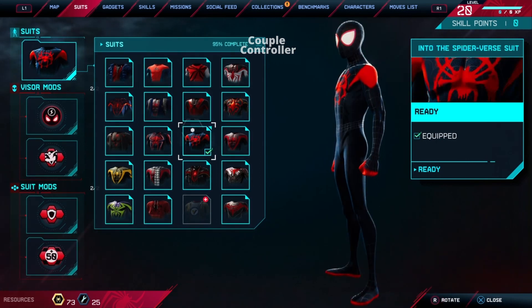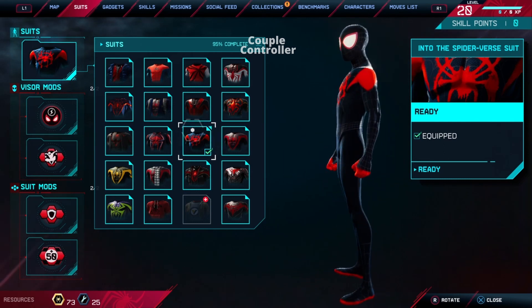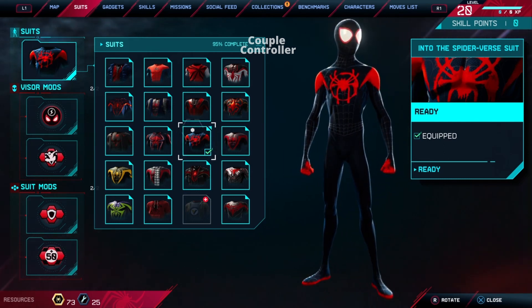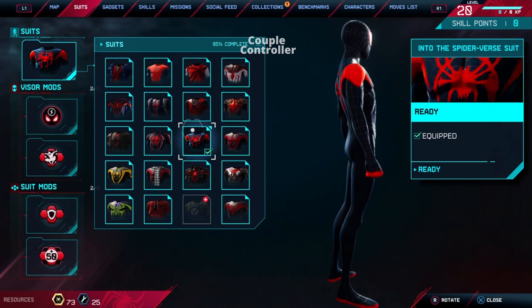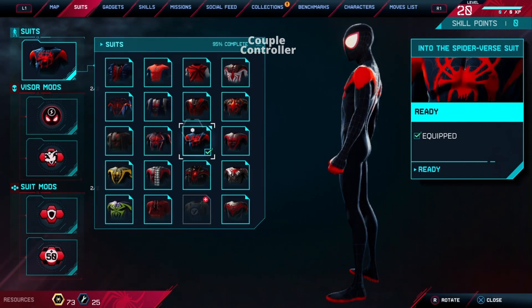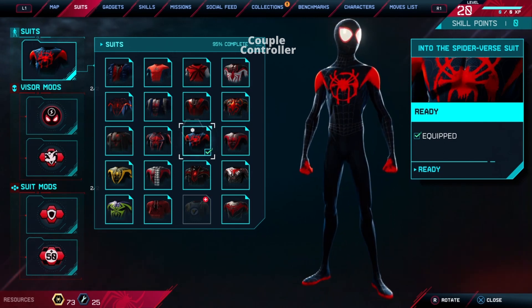Guess who's leaping right out of the comic book pages and into reality? It's none other than Spider-Man Miles Morales, and he's bringing some serious Into the Spider-Verse vibes with his latest suit. Imagine the dynamic artistry of the animated world colliding with our own — that's the power of the Into the Spider-Verse Suit. The next time you spot a whirlwind of colors and creativity swinging through the skyline, you'll know Miles Morales is taking us on a journey into a whole new dimension of superhero style.